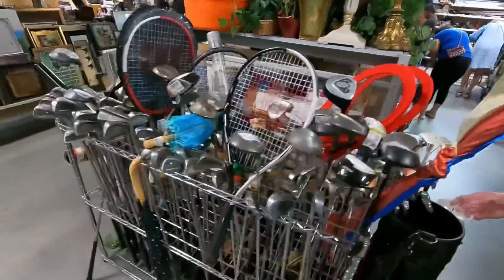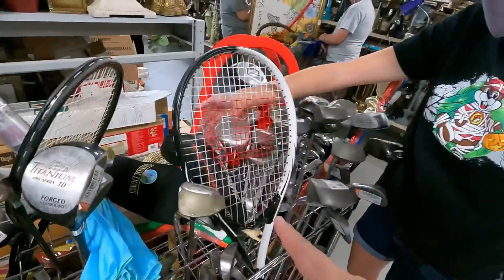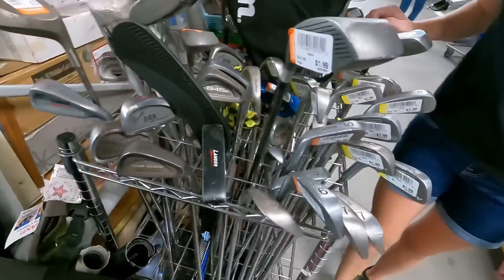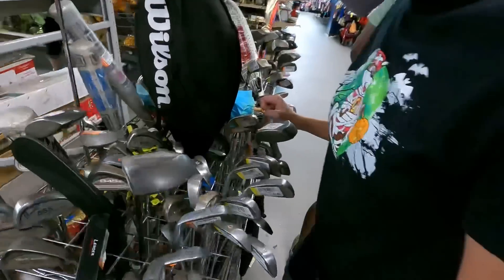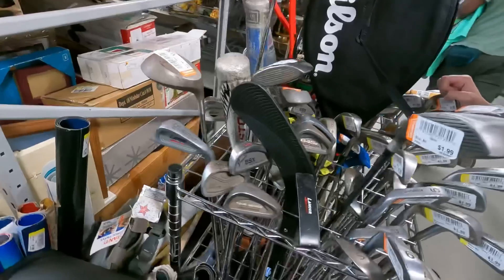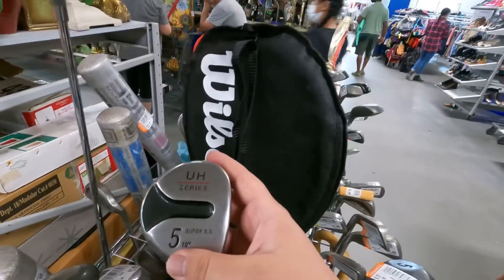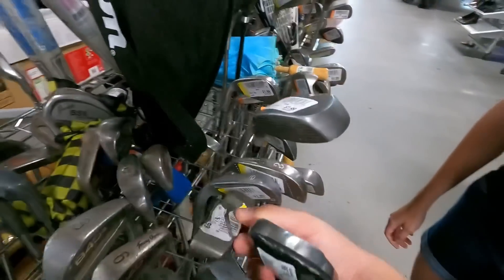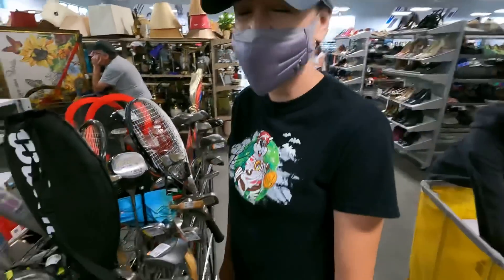We've got a Spalding Cash In putter, a Ping ISI knockoff, and some Tommy Armor 845s — find those all over the place. We just found a full set at a pawn shop that was missing a nine iron and pitching wedge, so if that's in here we might pick it up to complete the set. Also got some Jumbo BSX from Trident Golf and a Lancer putter. The coolest finds are the Tommy Armors and the Sonar Tech knockoff, but it didn't end up being a matching set so we passed on those.